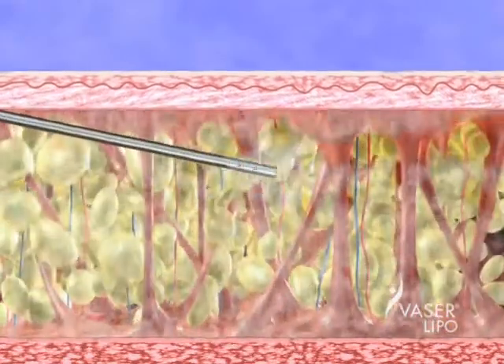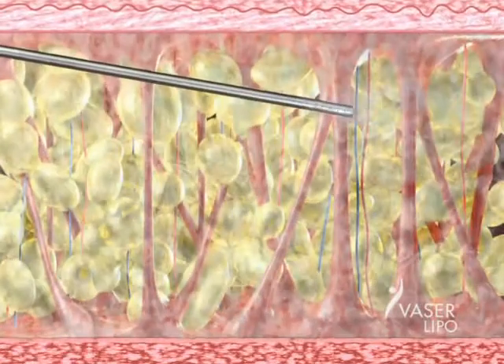This solution numbs the area and shrinks the blood vessels, thereby minimizing blood loss and reducing bruising. Then, using Vaser technology and liposelection technique, your doctor inserts a small patented probe that disperses ultrasonic energy, liquefying the soft fat cells on contact.